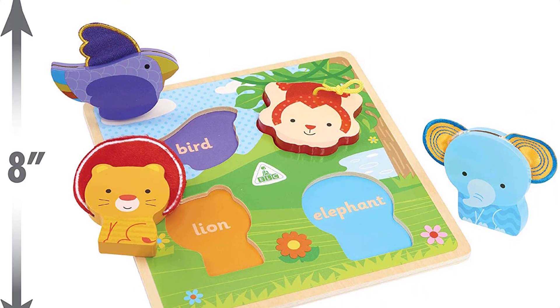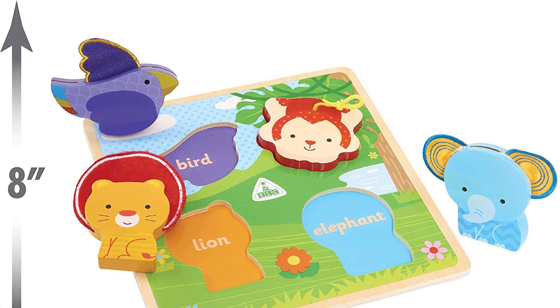Now it's your turn — let us know in the comment box below if this video helped you find the best puzzle toys for your needs.